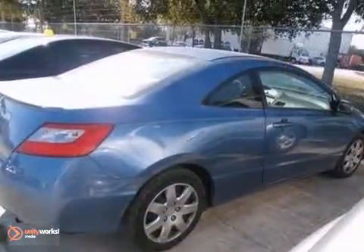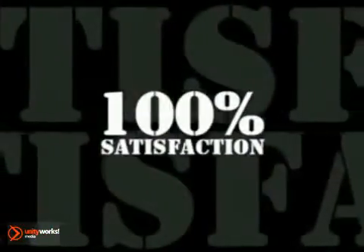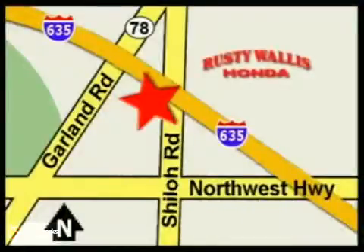Come in and take it for a test drive that you'll enjoy. At Rusty Wallace Honda, our primary goal is to satisfy our customers. Stop in today — we're easy to find, just off I-635 at Shiloh Road.